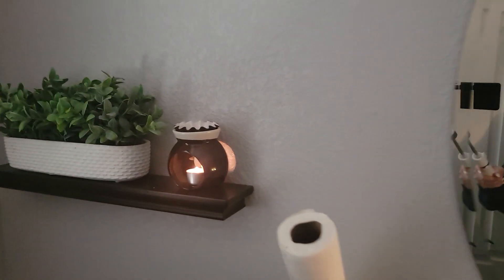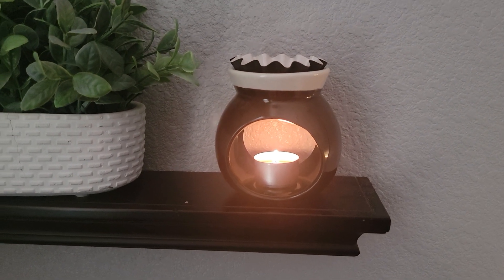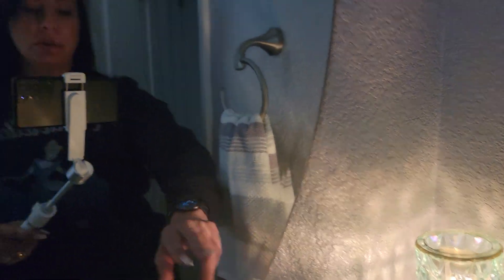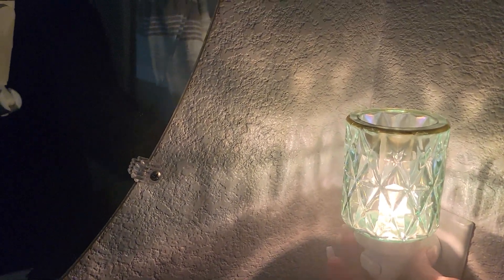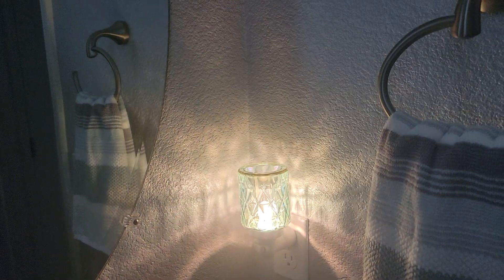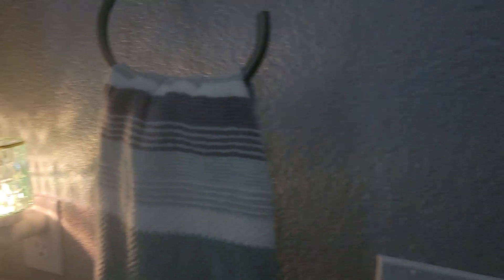In the bathroom I just have a generic tea light warmer — I also got that at the Savers thrift store. I have two warmers in here because one doesn't really do well on its own. In our guest bathroom I really want people to be comfortable, so I just make sure there's a lot of scent.